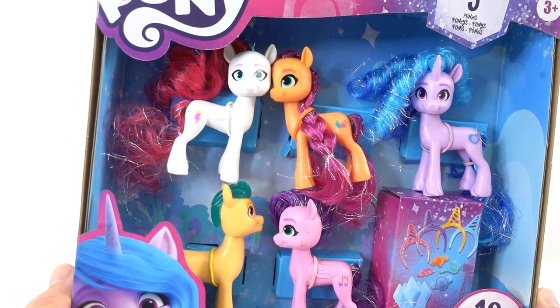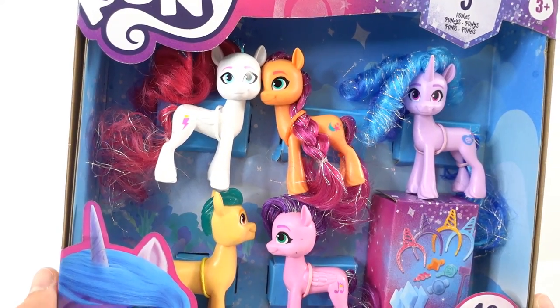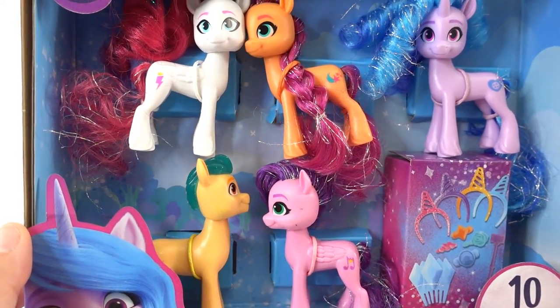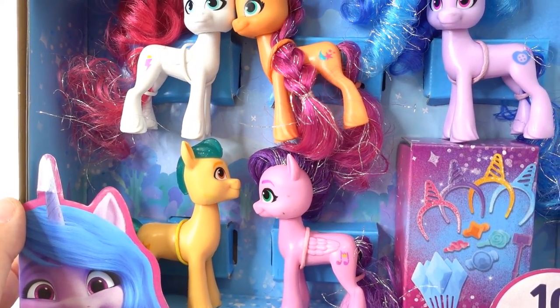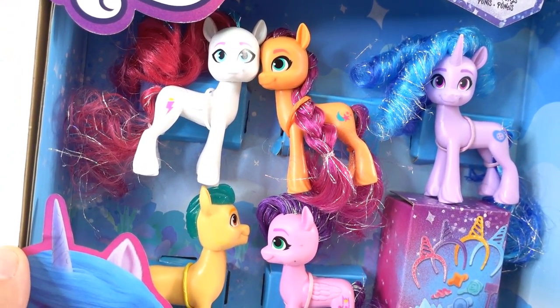Hi everyone, welcome to Evie's Toy House and today we have more My Little Pony A New Generation toys. This is the third video of toys that I have. If you have not seen the first two, make sure to do so. These toys are super cute.